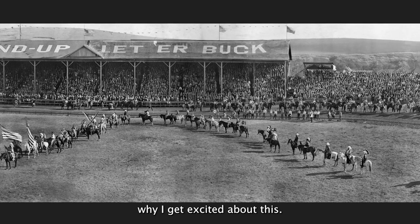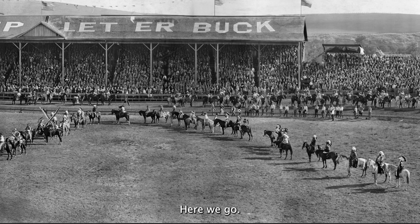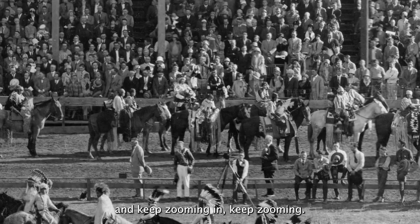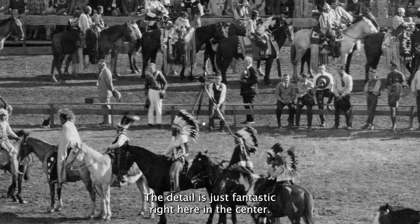So let's get into this photograph. I'm going to get my zoom tool here and start zooming in, and I think you'll start understanding why I get excited about this. Here we go — look at this. You can keep zooming and keep zooming and keep zooming. The detail is just fantastic right here in the center.